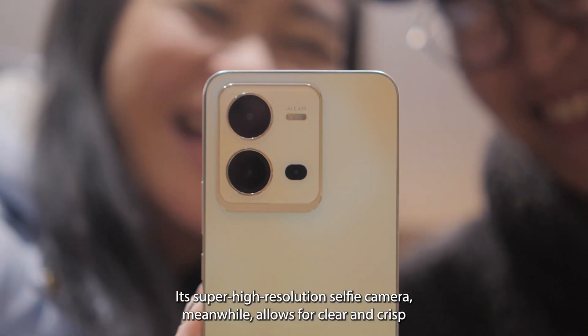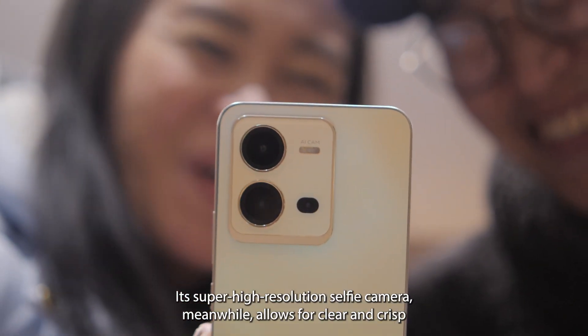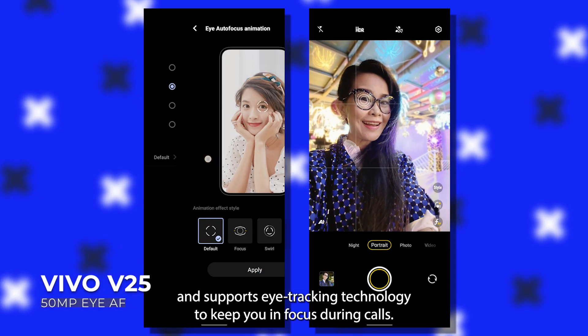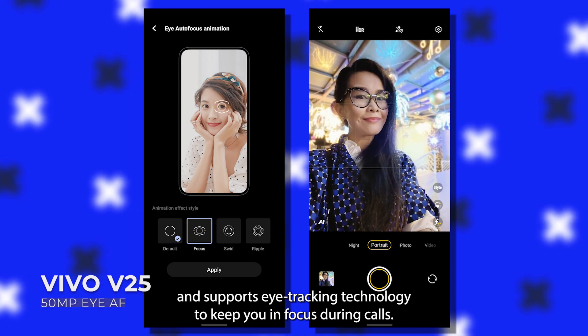Its super high-resolution selfie camera meanwhile allows for clear and crisp video calls with loved ones who live far away and supports eye-tracking technology to keep you in focus during calls.